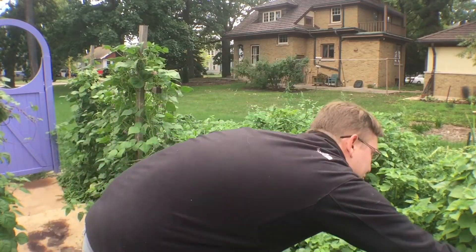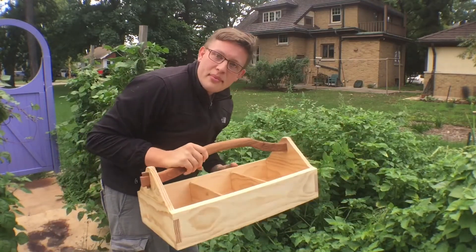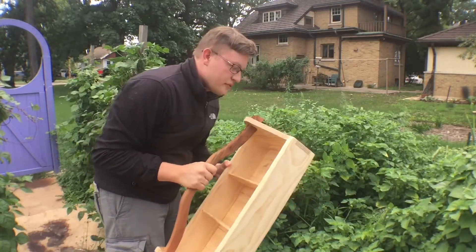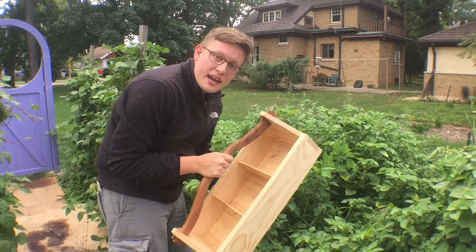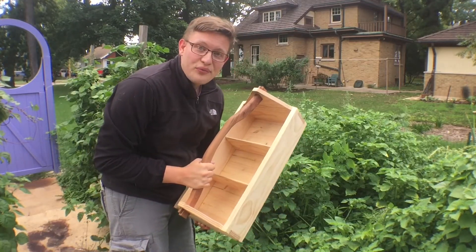I want to show off this gardener's toolbox. My buddy Chris, the B&O Craftsman from that YouTube channel, he ended up making this as a gift to me. And it's beautiful and wonderful and I love it! So we're going to fill it up with some vegetables.